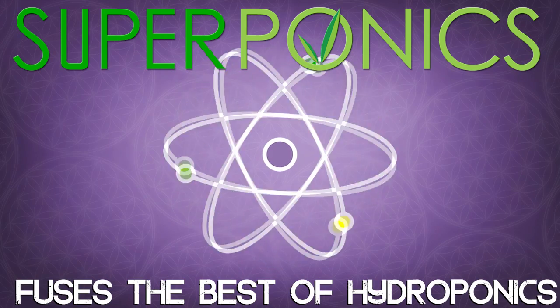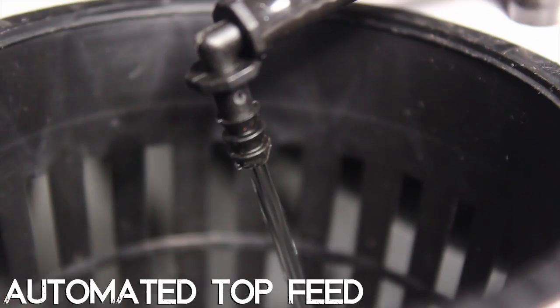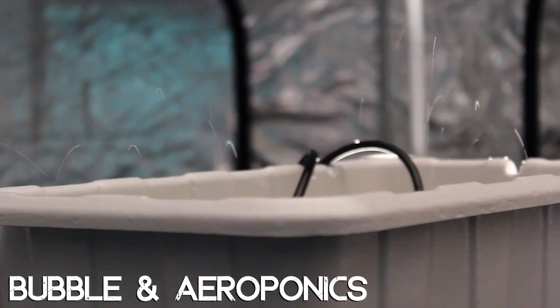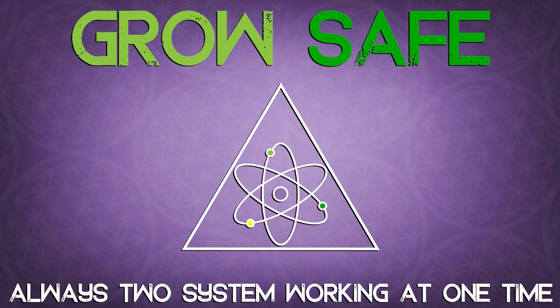Superponics technology fuses the best of hydroponics by combining a mix of automated top feed, deep water culture, bubble, and aeroponics. You will also grow more safely due to the fact that there are always two independent hydroponic grow systems operating at the same time. Even if one system malfunctions, your plants will still thrive.